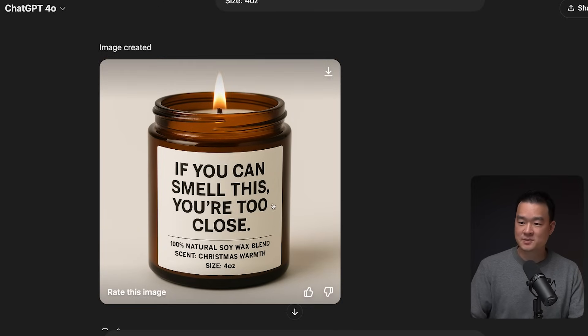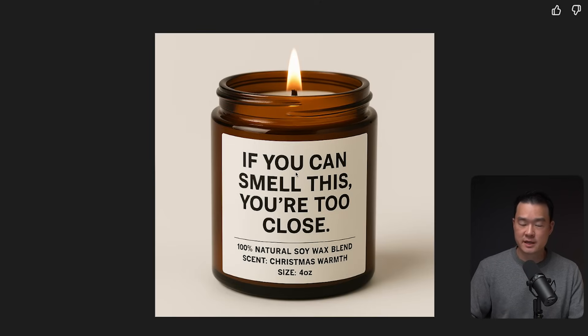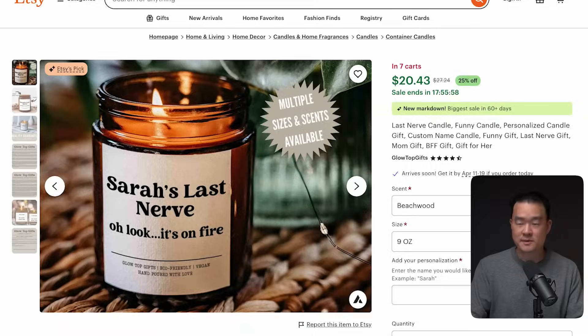I think that looks amazing — everything looks really, really nice, including the text. The revolution here is the ability to actually produce accurate text, because it used to be very hard for AI to get text right. But as you can see now, it is perfect. It also included all the details about the candle on the bottom part. Comparing this with the original listing, I think ours looks much better.